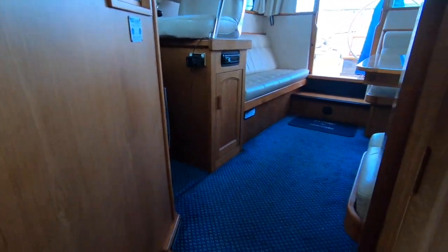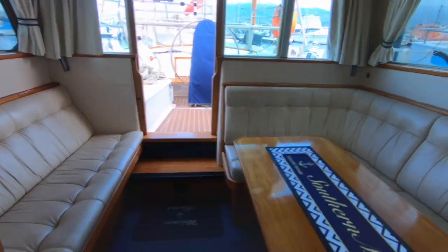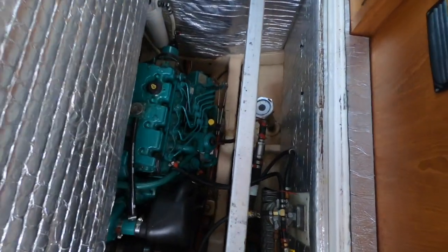The second cabin is a large single, or as we like to call it, a honeymoon double. So another private cabin, and then you've got accommodation in the saloon as well.